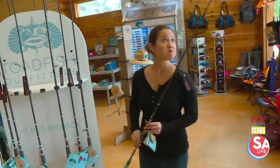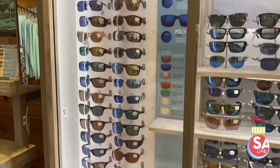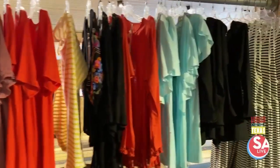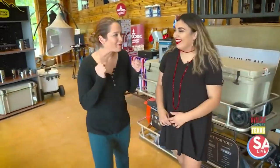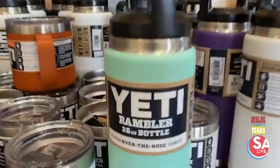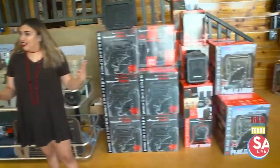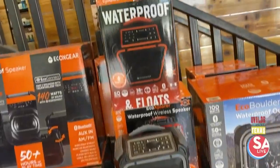When folks get out on or near the water, they've got to be ready. Behind us are some popular items — everyone needs a cooler for drinks and necessities, and speakers to listen to good tunes while out on the river. Their waterproof speakers have been a big hit.